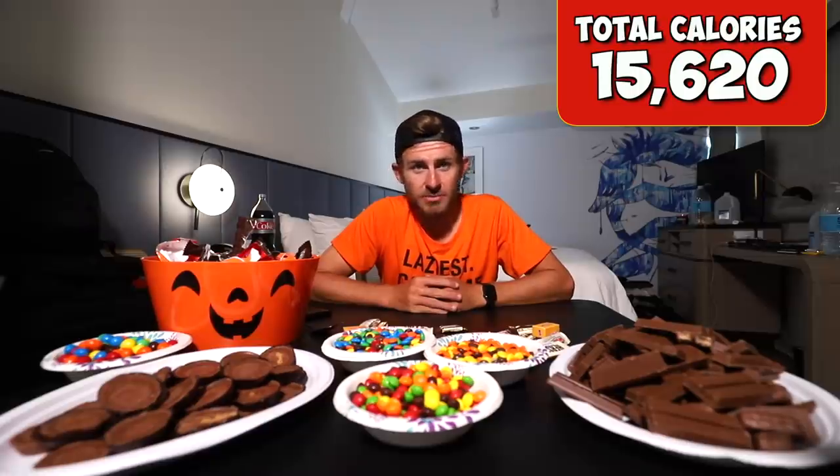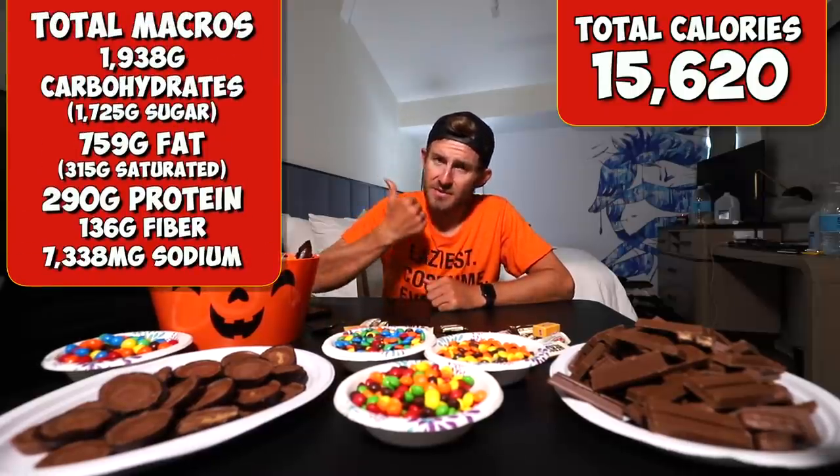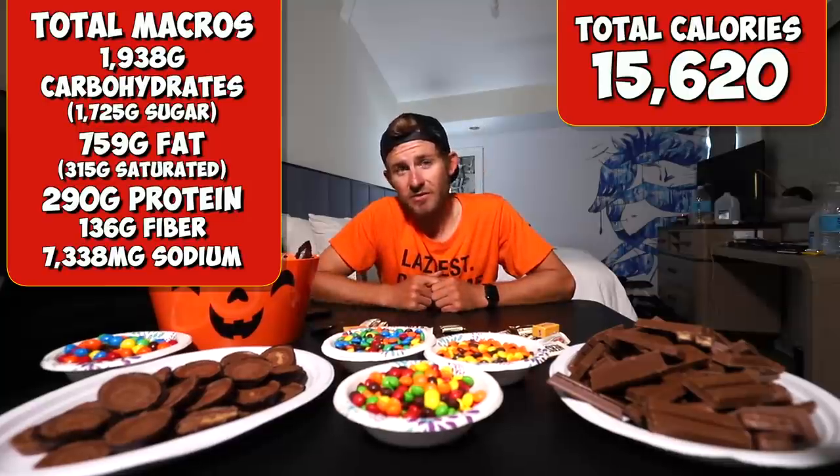If you guys think I can take down all this candy within 40 minutes, comment down below. Because we're about to get spooky — you'll see what that means in just a few seconds. Now I've got to let you all know the total calories in everything in front of us, listed right there for you guys, along with total macros — that means protein, carbs, fat, and sugar. This is the 1,000 plus Halloween candy challenge. Let's do this.